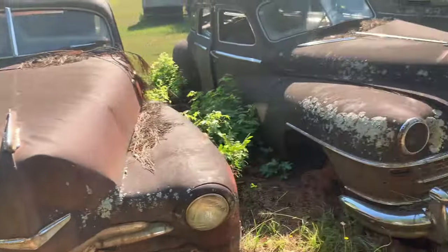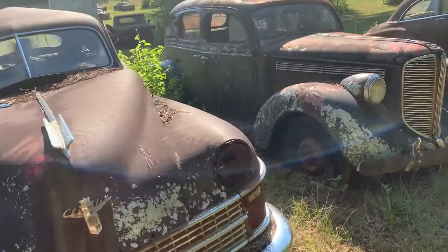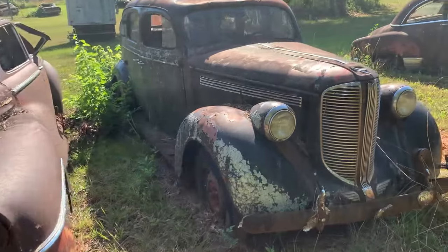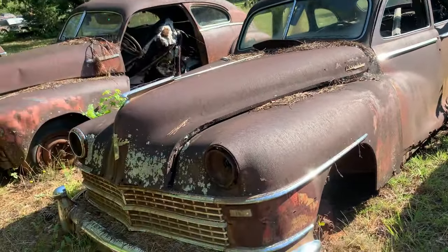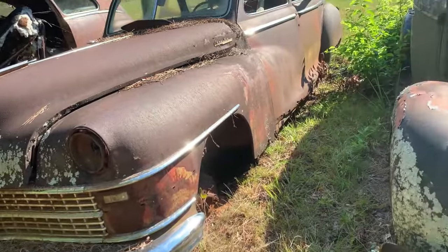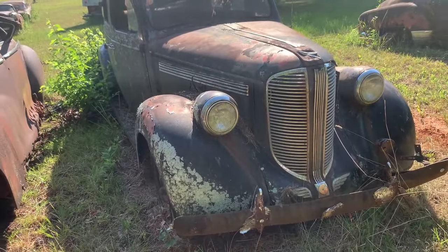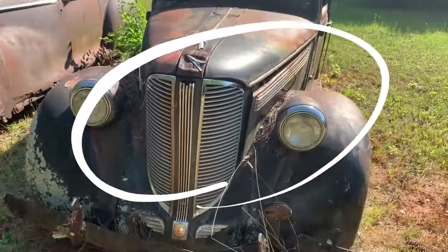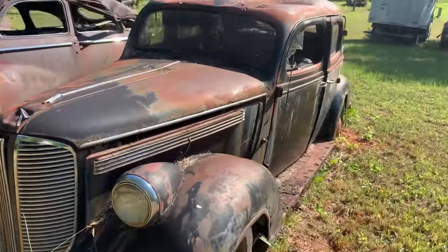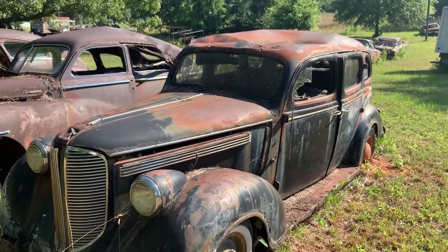This is 105 — now we're talking 106 — over 100 cars so far. Here's 107. Wow, Chrysler. I don't know what this is exactly, but it's cool. I love them headlights — love them.